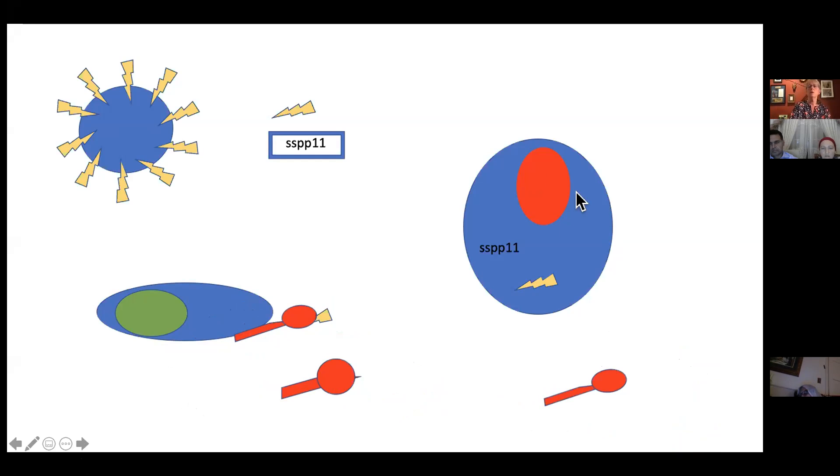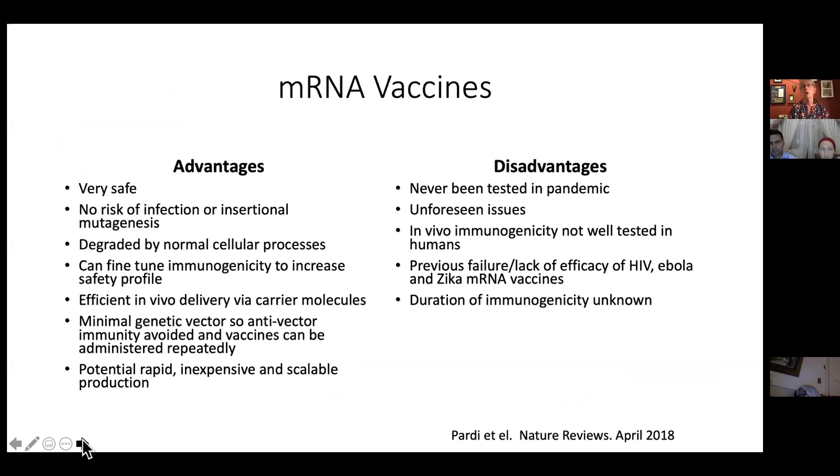None of this material goes into your genetics. It doesn't harm you. This is a very inert, harmless piece of material — it's just the recipe for the spike protein. That's why they're so safe, and the other piece is they're really easy to make quickly in large quantities. The technology is very easy to do.